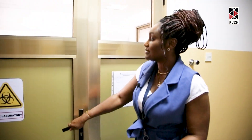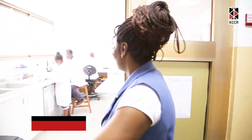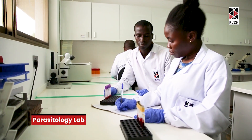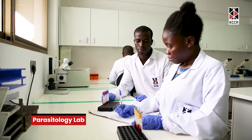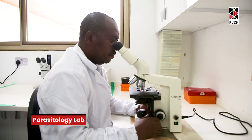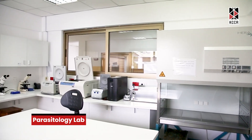The next lab is the parasitology lab. Over here in this lab, it's more centered on processing samples and identifying a particular parasite that may be present in a particular sample.